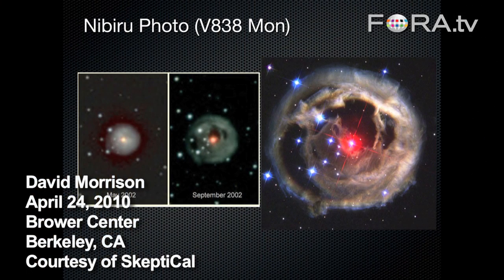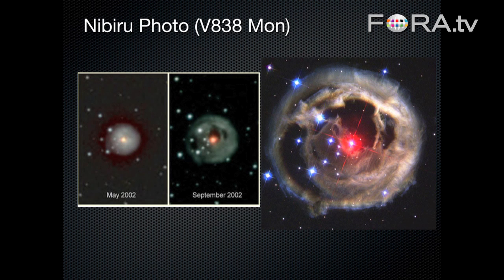Nibiru has been the focus of so much attention, and there have been lots of stories about it hiding or it being visible. This was one of the earlier ones. For several months, these two pictures on the left were on the web as pictures of Nibiru. Now if you look at it, you will see that the star field is exactly the same — so it's not moving sideways.